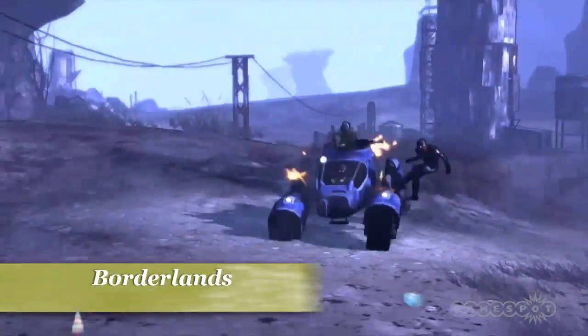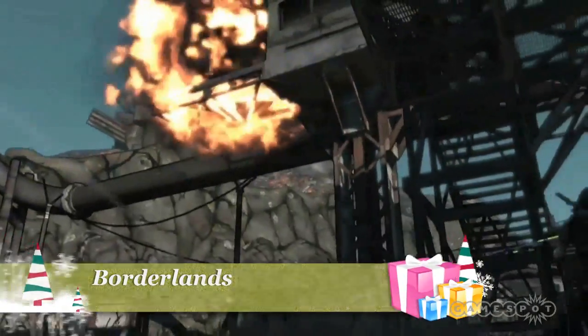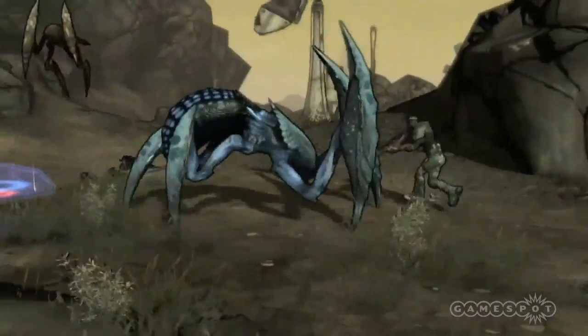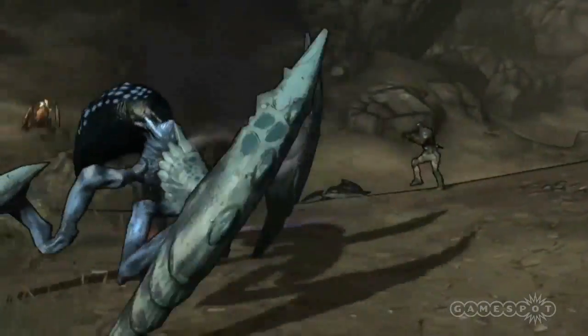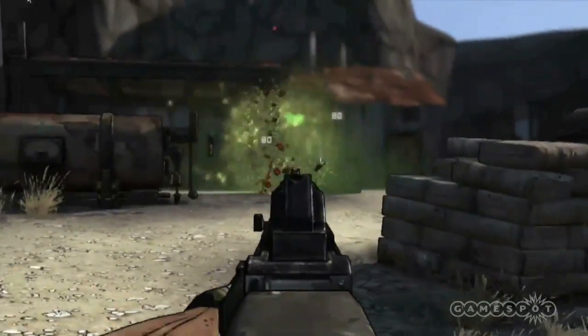If fantasy RPGs aren't your thing, Borderlands is a crossover game between a first-person shooter and a role-playing game. You'll grow your character as you and three friends fight your way across Pandora, a post-apocalyptic alien world in search of guns and loot.